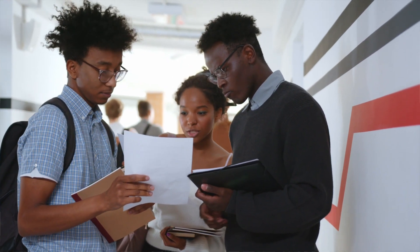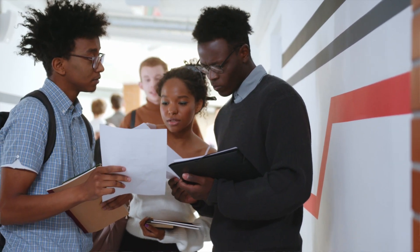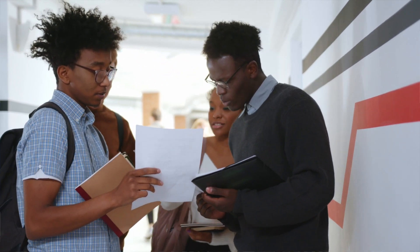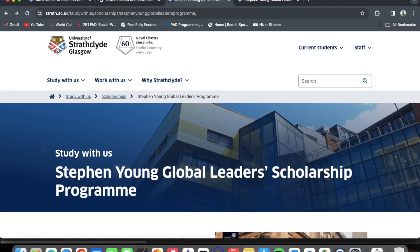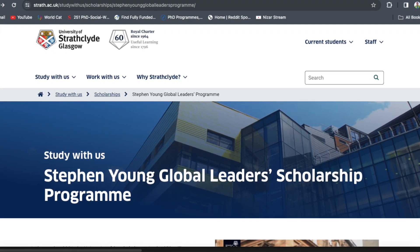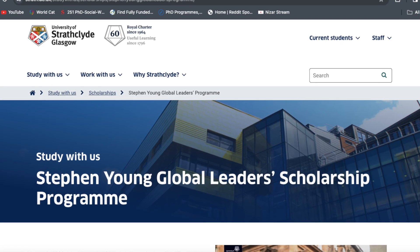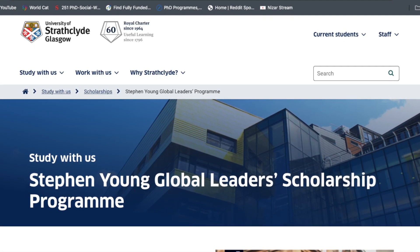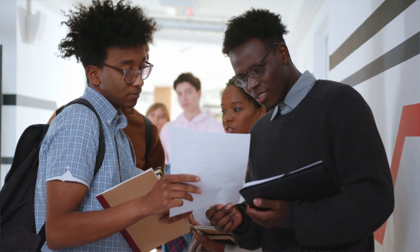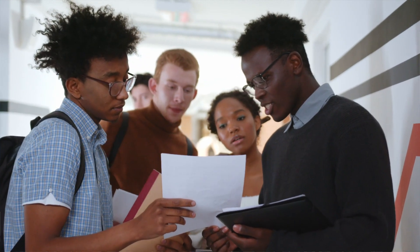Hello everyone and welcome to another insightful session right here on this channel. Today we would be looking at the Stephen Young Global Leaders Scholarship Program at the University of Strathclyde Glasgow in the UK. This is a fully funded MBA program at the University of Strathclyde Glasgow.